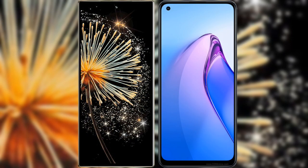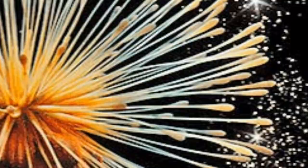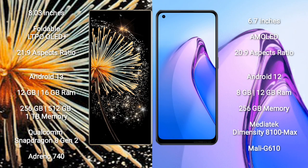I will compare the new Xiaomi Mix Fold 3 with Oppo Reno 8 Pro. Xiaomi Mix Fold 3 comes with an 8-inch foldable LTPO OLED Plus display and aspect ratio 21x9. Oppo Reno 8 Pro comes with a 6.7-inch AMOLED display and aspect ratio 22x9.